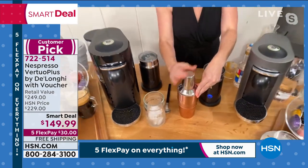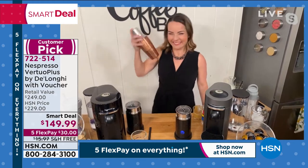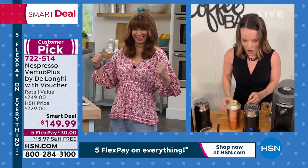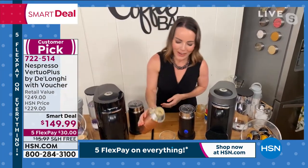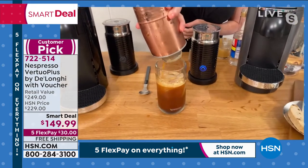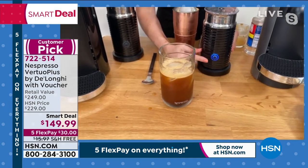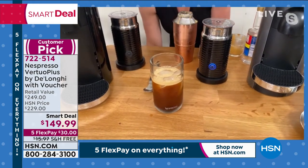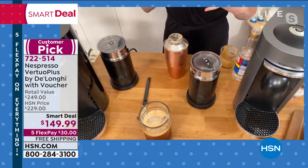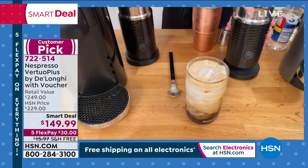Inside my shaker I have ice. I pour in the Ice Leggero, add one ounce of vanilla syrup, pop on the top, and do about 10 shakes. That's the kind of arm workout I fully support! Now we pour it over our cup — the shaken espresso is all about that frothy shake creating foam at the top. Then we pour the cold frothed milk right on top and we're done.